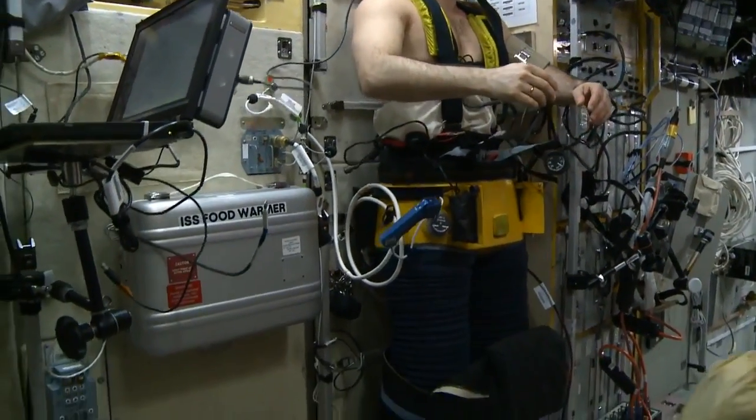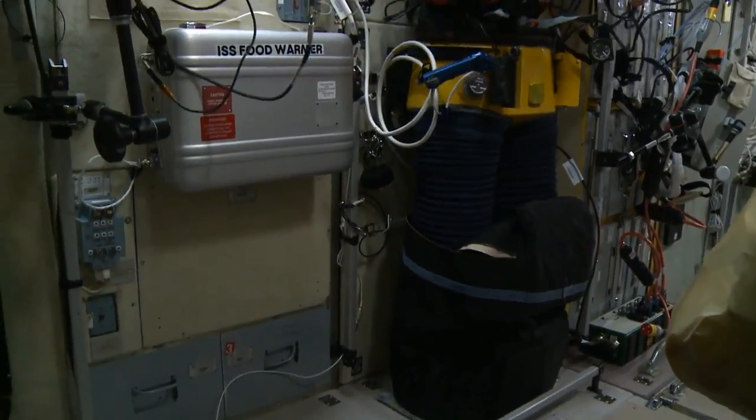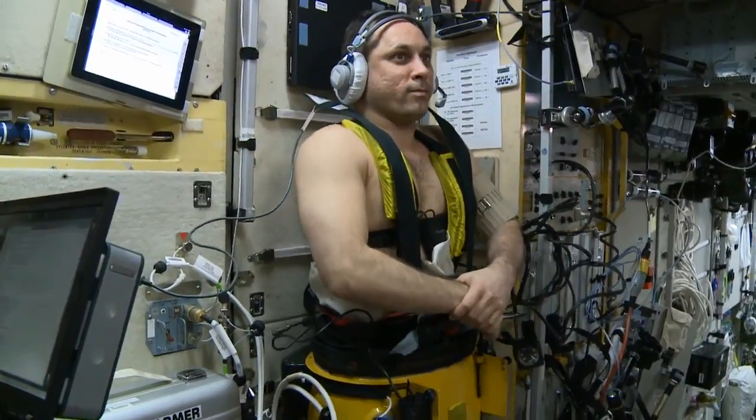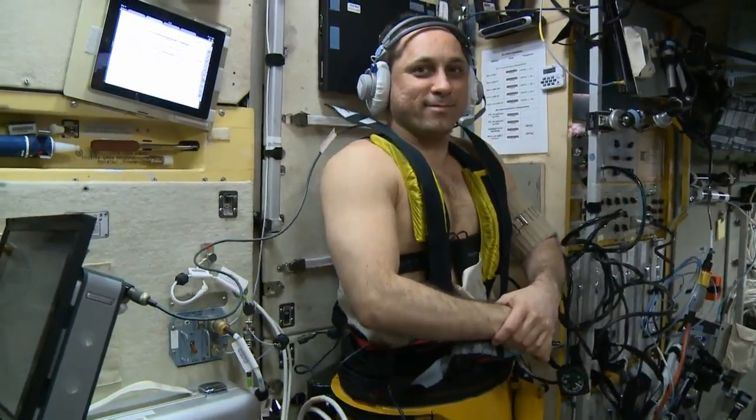They have a device in the Svesda Russian service module called the Chibis, which is a lower body negative pressure device, which we think would be an effective countermeasure to these headward fluid shifts experienced in spaceflight.